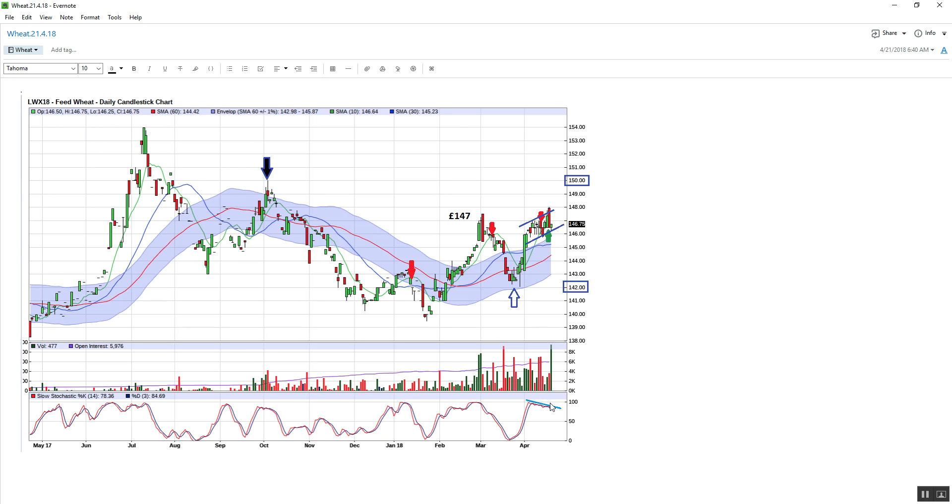We have divergence on the stochastic — that means the price is going up but the momentum is not following at the present moment. I've drawn a rough flag in place, a sort of consolidation area at the present moment. With this failed move down and we're above the 60 SMA and testing a swing high, I would lean toward still having potential to go up and test this resistance at 150.